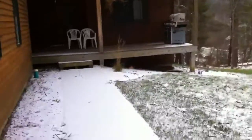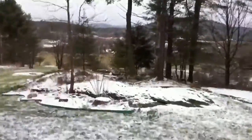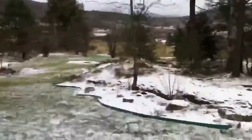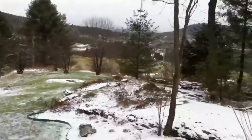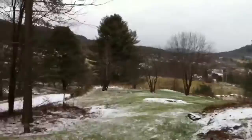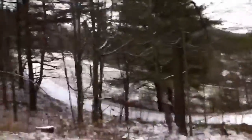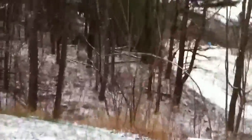So here's a survey of your property. Not too many trees visibly down in this section. There's some off in your neighbor's woods.